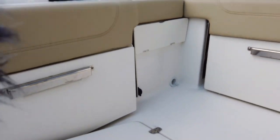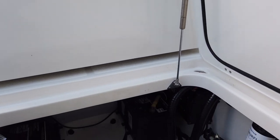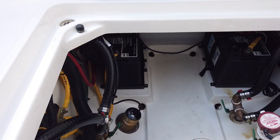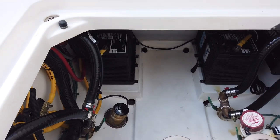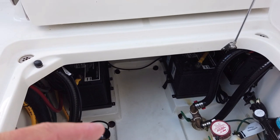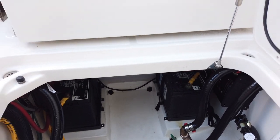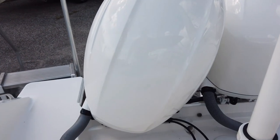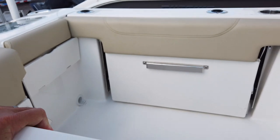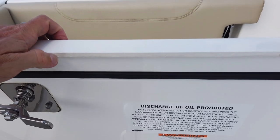We added a two-bank charger because being in dry stack he was able to plug the boat in occasionally. The boat has only seven hours on it and was delivered in March of 2021. In the bilge you can see the charger, B75 Airmar transducer we installed, and all your pumps are easy to get to. All the bilge water management is under this liner — limber holes allow water down into the actual bilge and then the pump is tucked way back in there.